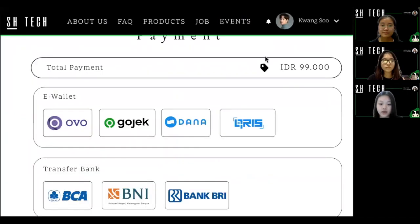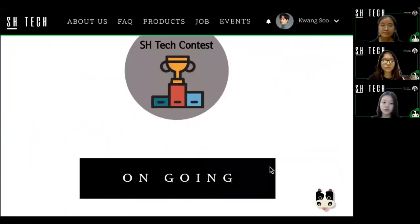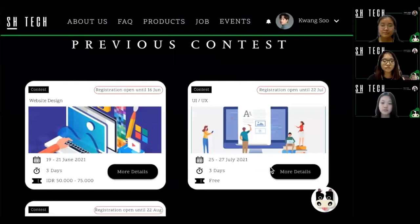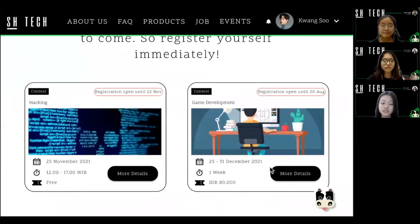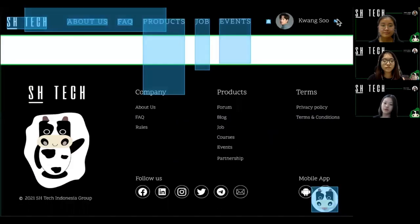Next, we have contest, which is also our new product, where participants can improve their skills and experience. We have two types of contest: paid and free.